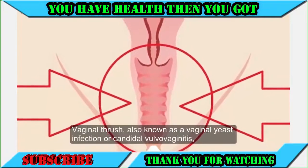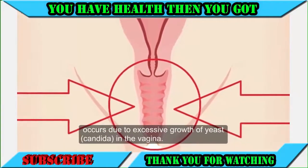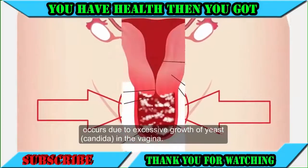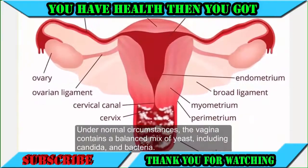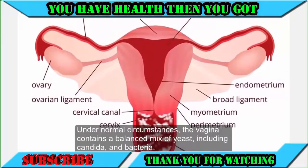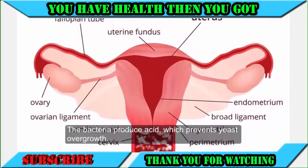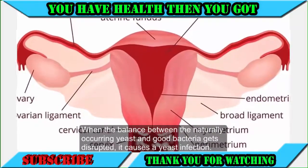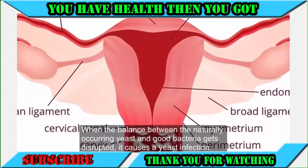Vaginal thrush, also known as a vaginal yeast infection or candidal vulvovaginitis, occurs due to excessive growth of yeast in the vagina. Under normal circumstances, the vagina contains a balanced mix of yeast, including candida and bacteria. The bacteria produce acid, which prevents yeast overgrowth. When the balance between the naturally occurring yeast and good bacteria gets disrupted, it causes a yeast infection.